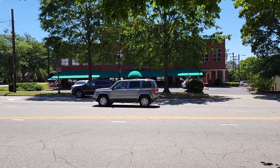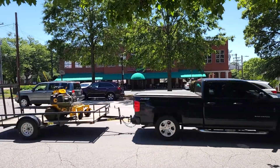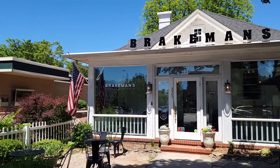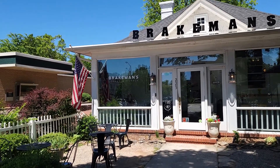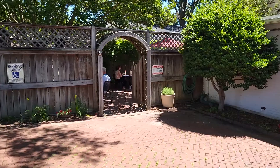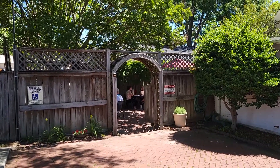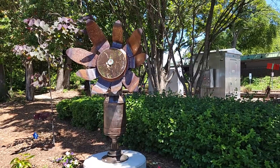Across the street is Christopher's Sports Bar and Restaurant — that place looks pretty huge. And here's Brakeman's again, the coffee shop we saw earlier. They're serving lunch now and have a cute little back garden area to eat in. You enter from the back if you want to sit outside.